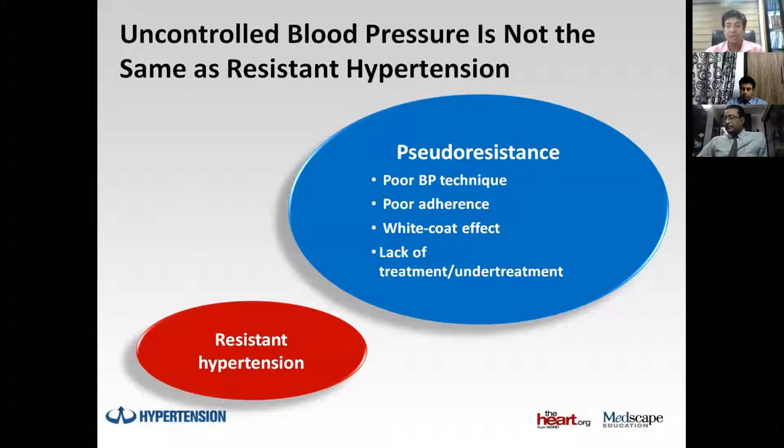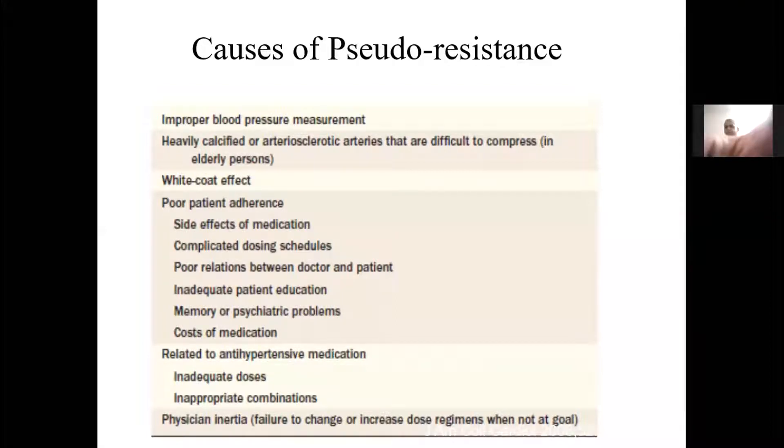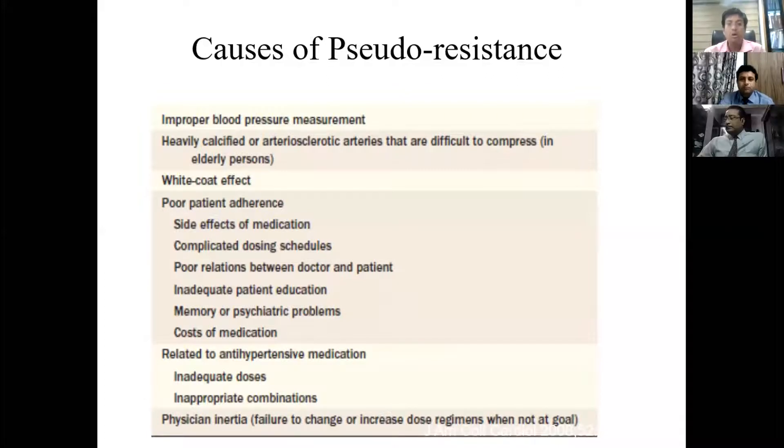We must differentiate resistant hypertension from pseudo-resistant hypertension. Pseudo-resistant hypertension can be due to poor BP measurement techniques, poor adherence, or white coat effect — where clinic blood pressures are always high because the patient is tense, but in a relaxed home environment their blood pressure is normal. Other causes include lack of treatment or under-treatment, and in elderly patients with highly calcified vessels, there can also be pseudo-resistant hypertension.